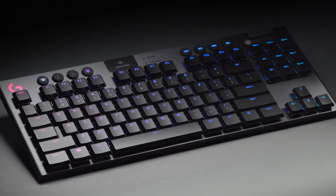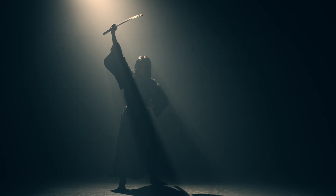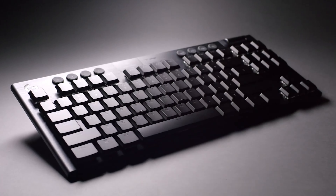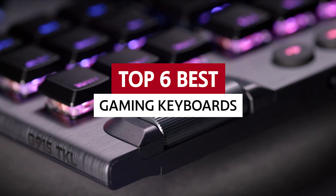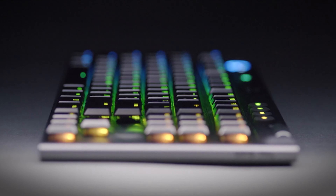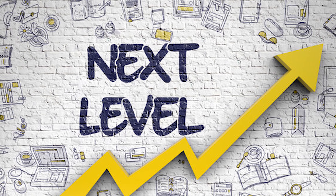If you're a serious gamer, you know that your keyboard is an extension of yourself, your very own katana for slaying digital dragons. But how do you choose the right one? We've rounded up the top 6 best gaming keyboards to help you get to the top of the leaderboards. From speedier responses to improved performance, these keyboards will take your gaming experience to the next level.